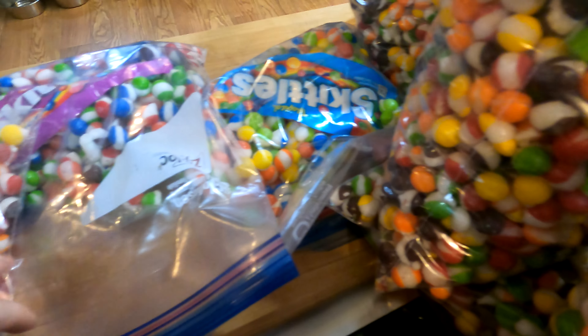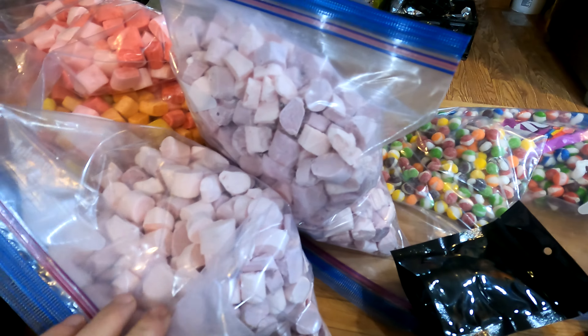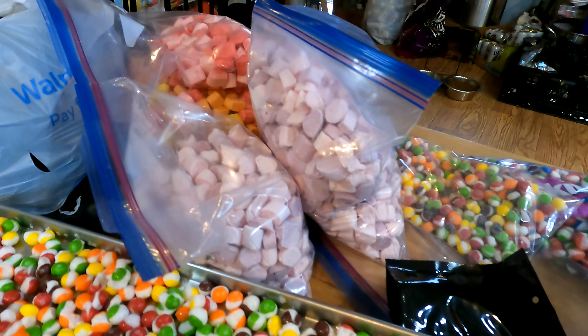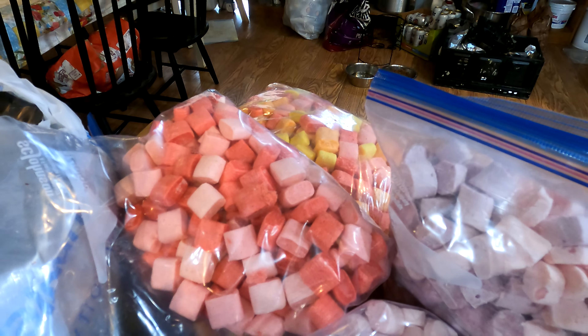We're experimenting with a few different ones. I've got some sour Skittles that we're working on, and then I did some yogurt — I had a request for some yogurt bites. So got that done. Experimenting with more different candies and it's working out well.